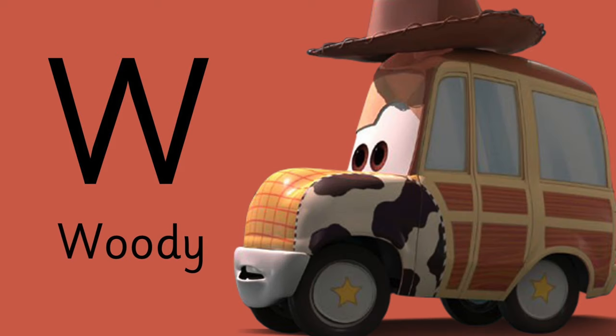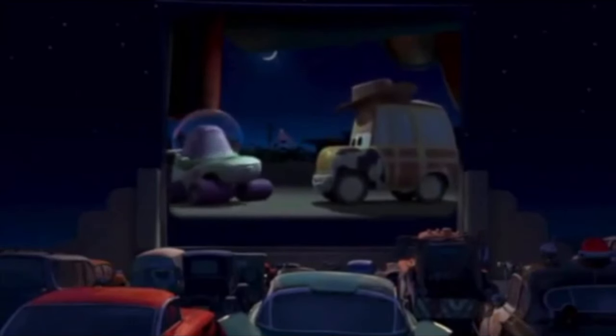W is for — have you seen Woody in Cars? Yes! W is for Woody. You are a toy car! You are a sad, strange little wagon, and you have my pity. Farewell.